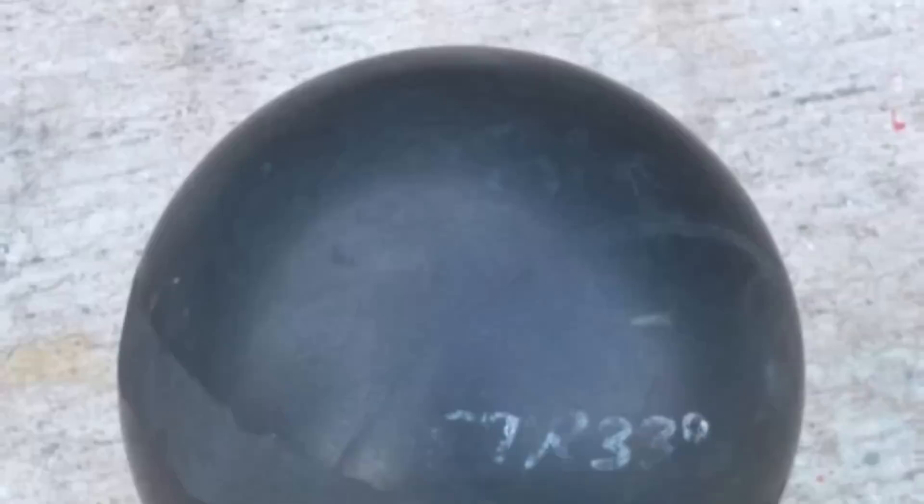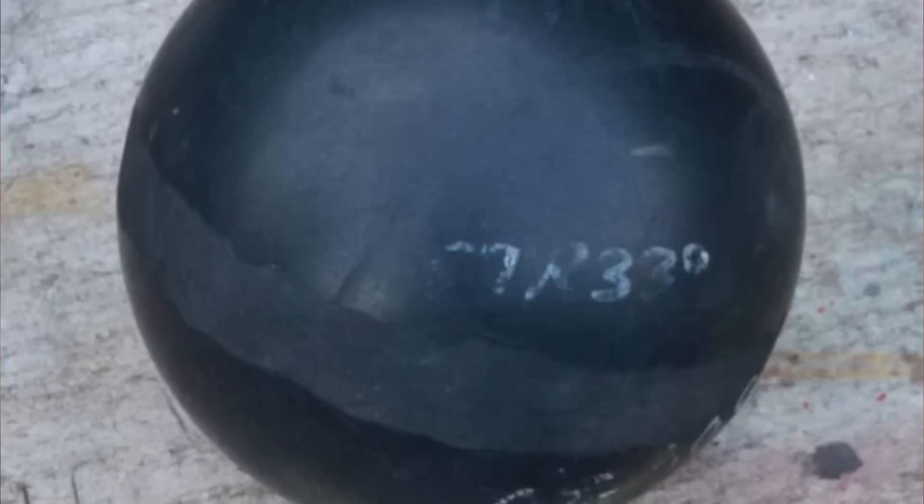What is this 10-inch rubber coated steel ball used for? Pretty simple, but neat that it was identified all the same — this is the ball from a ball check valve.